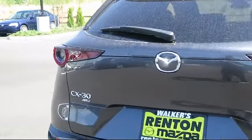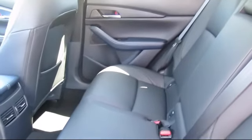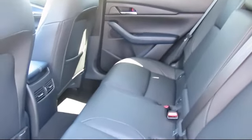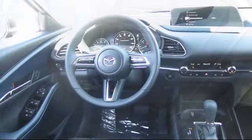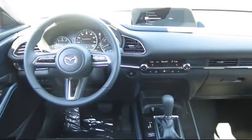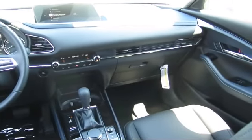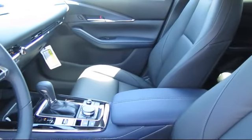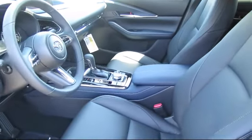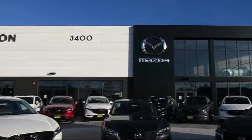Also featuring automatic full-time all-wheel drive and dual-zone front automatic air conditioning. At Walker's Renton Mazda, one of our friendly and knowledgeable sales associates will help you find the vehicle that's just right for you. We know that you have high expectations, and our dedicated staff of Mazda enthusiasts is eager to share their knowledge and enthusiasm with you. From our factory-trained mechanics to our friendly and knowledgeable sales team, we are here for you. Walker's Renton Mazda — real value, real people, real simple.